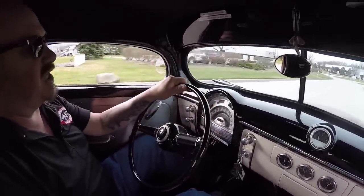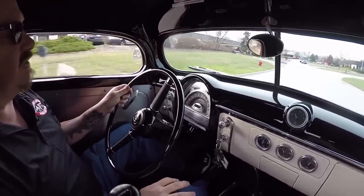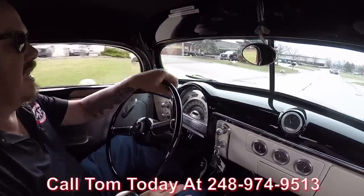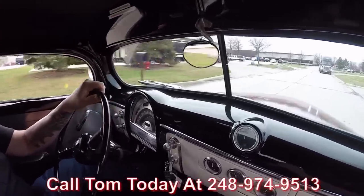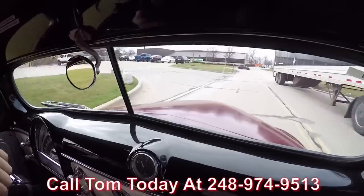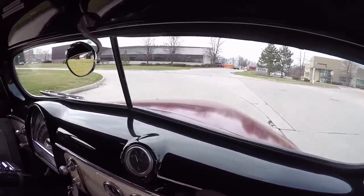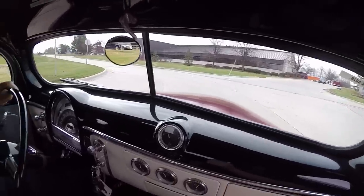Now at Vanguard Motor Sales, we're shipping experts. We can ship this truck anywhere in the world. Just give us a call at 248-974-9513. Tom will tell you just how easy it is to park this dream in your drive — give us a buzz and he'll tell you all about this beautiful '40 Ford.